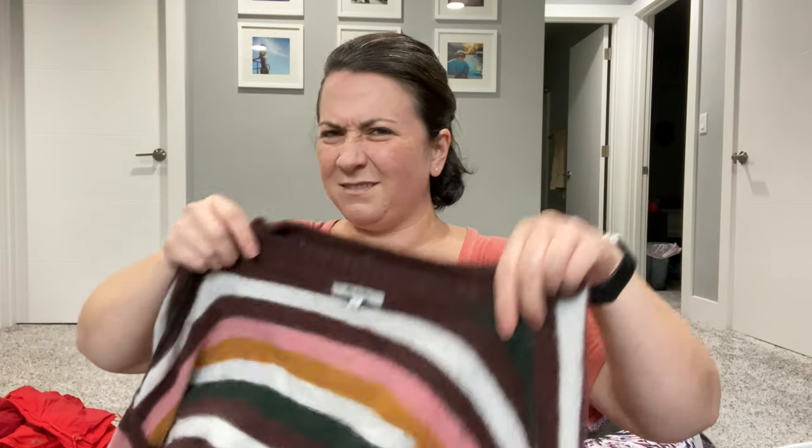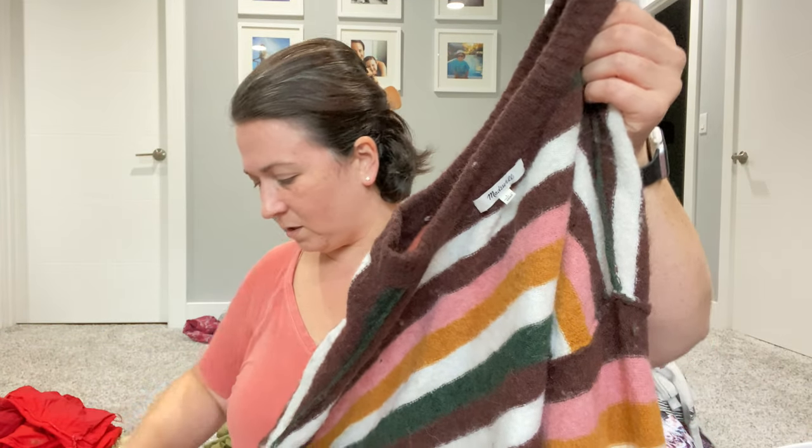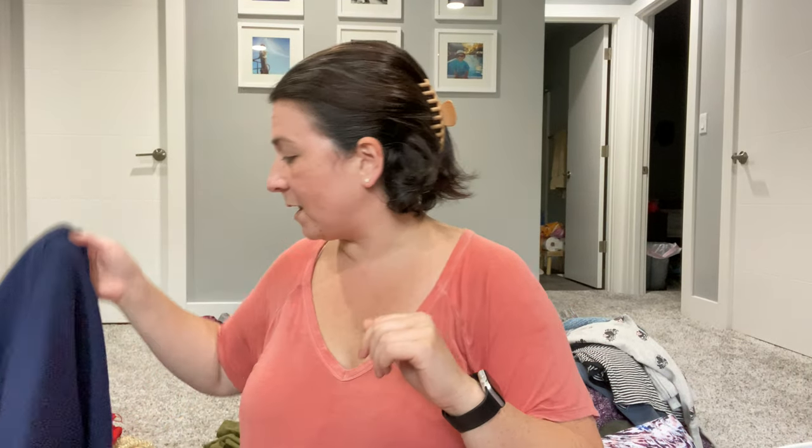This is inside out, but you get the picture — this is a Madewell sweater. It needs a little cleaning; I don't think this one got washed. So I'm going to clean it and then put it into a FLYP lot.